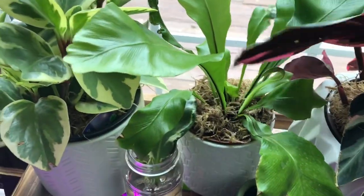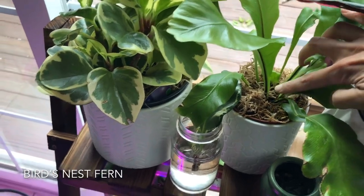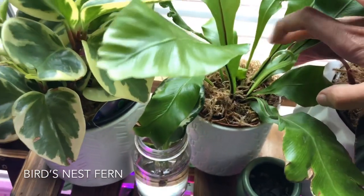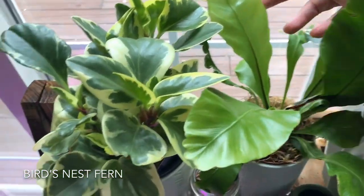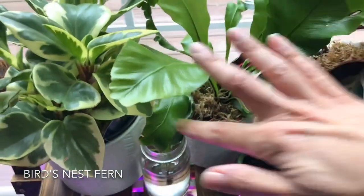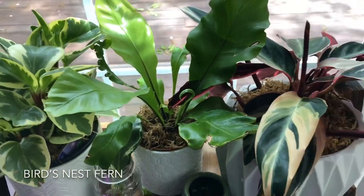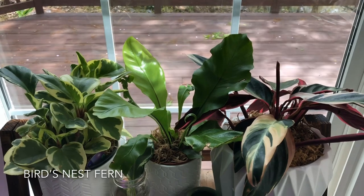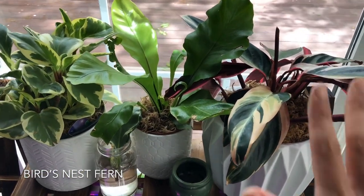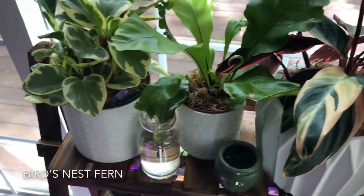Next up is my bird's nest fern. From my last video, this was just a little bud hiding underneath here. Look at that growth in two weeks' time. These were all the new growths that have come in since it's been in my possession — this and this over here. They are looking fabulous; this plant is really happy here. This is an east-facing window — it gets direct morning sunlight and then bright indirect light after that. These plants prefer moist soil but not wet, and I mist them every day.